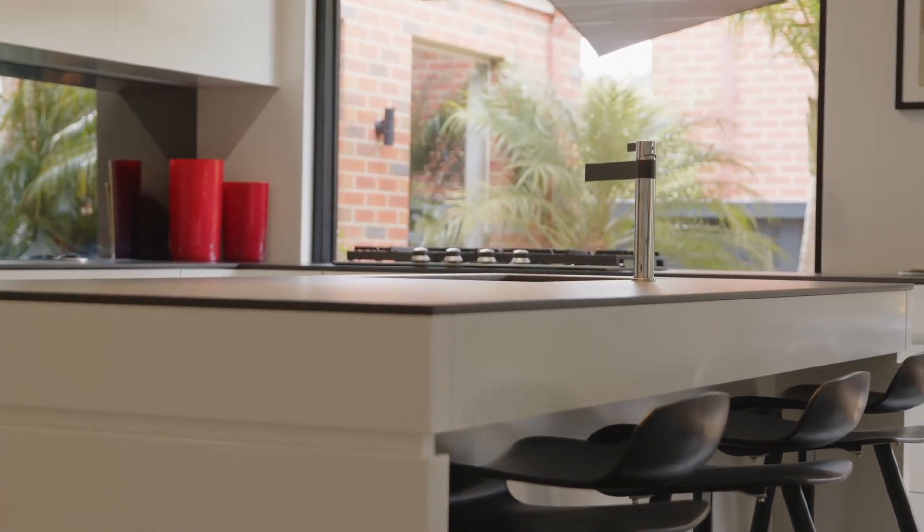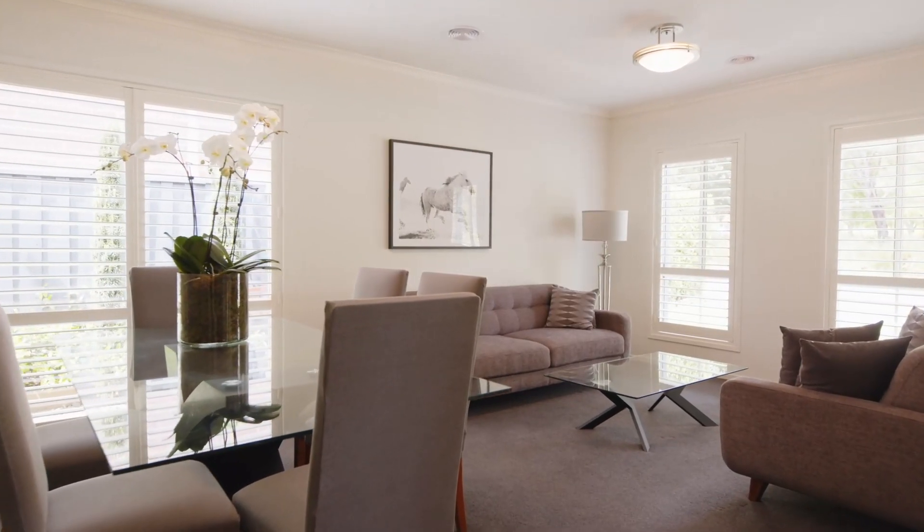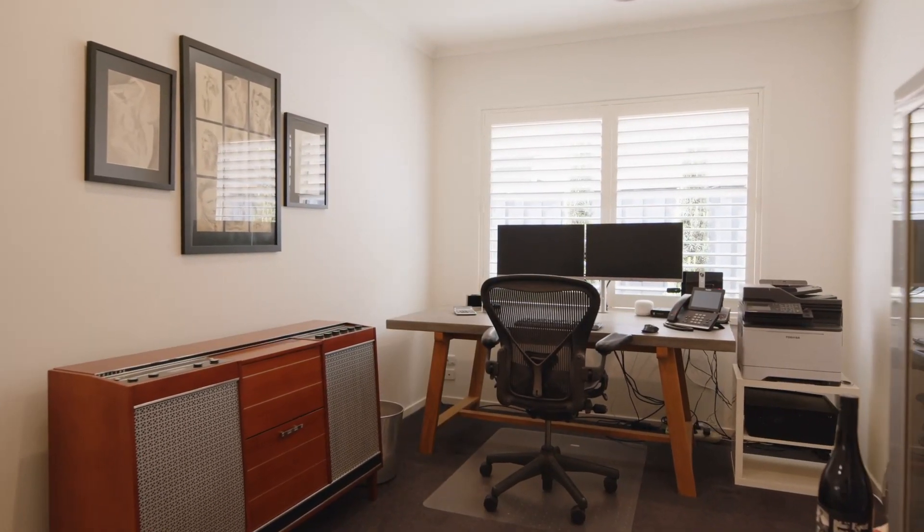This 17 year young home features four bedrooms, two bathrooms, two living areas, and a separate study which is perfect for those of you who are working from home.